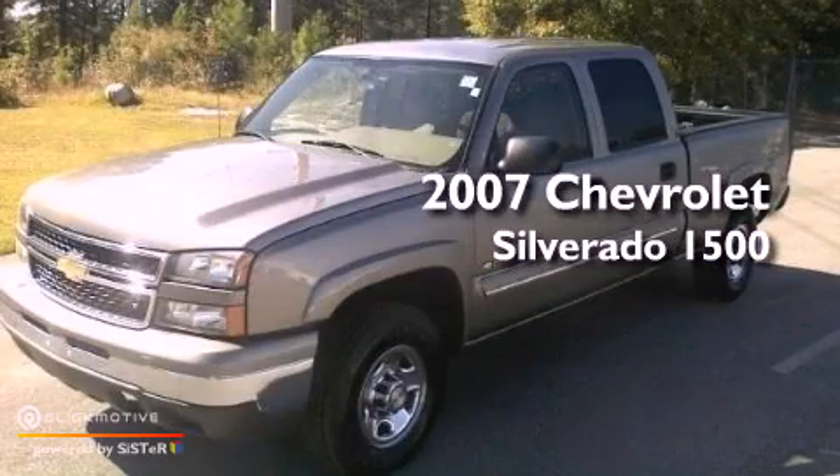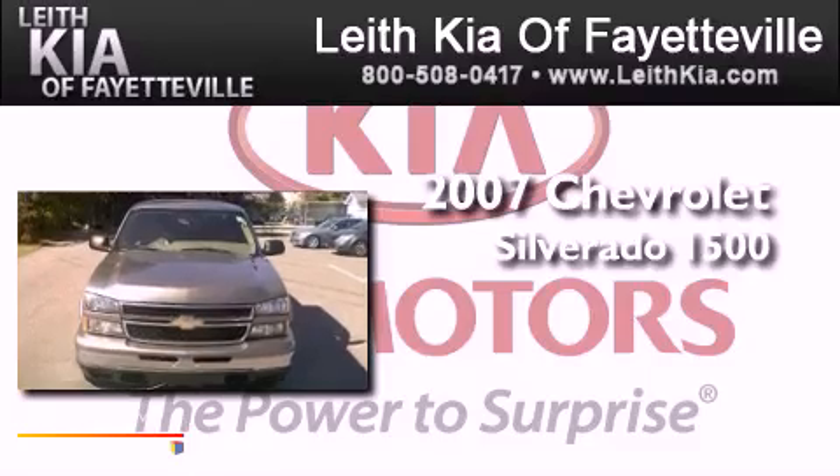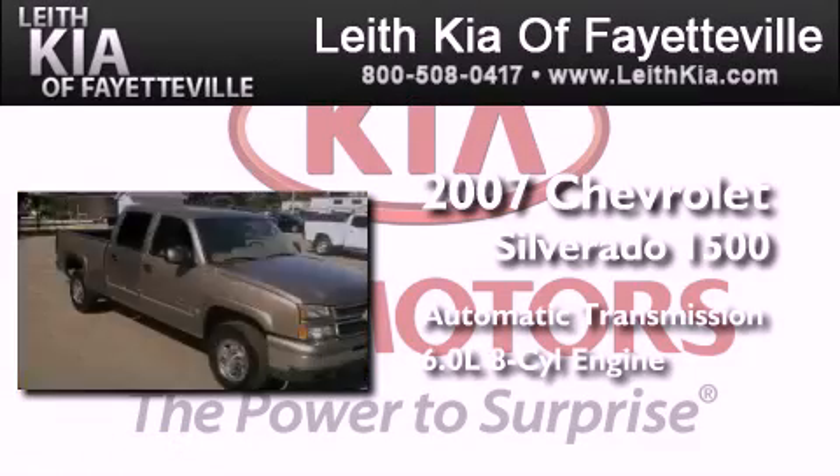This is a 2007 Chevrolet Silverado 1500. This truck has an automatic transmission and a 6.0-liter V8.